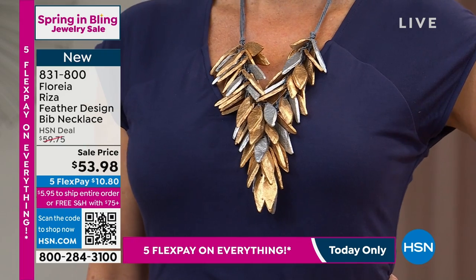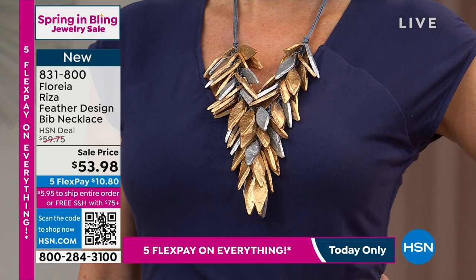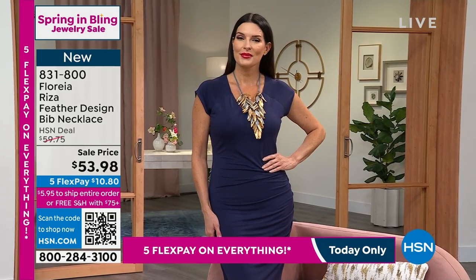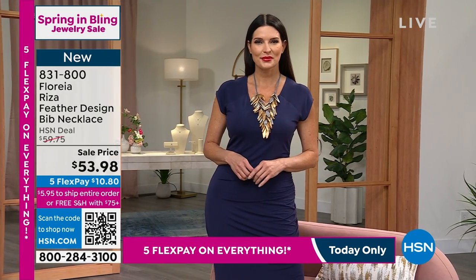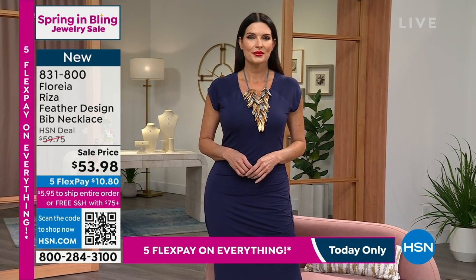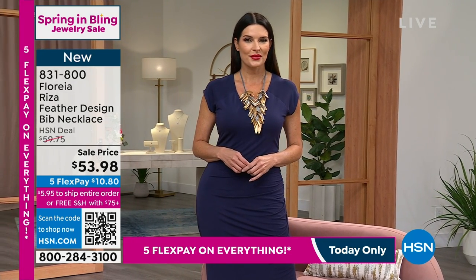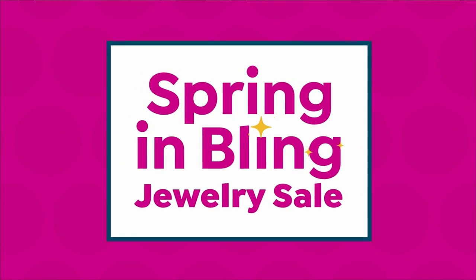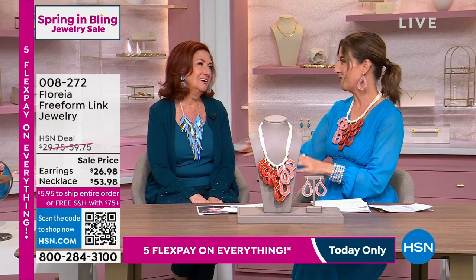It is absolutely gorgeous. Thank you already for your orders on the feather design. If you want these modern, fun, glorious, spectacular pieces that look like they should weigh a ton — the wonderful thing about Florea is that everything is lightweight, beautiful, and so easy to put on because they just fill your neckline with color and fashion and style. Let's welcome into the show the one and only Veronica Dexberg. She's worked with Iris, Amon, Serena, Paula, and John Edwards, and she's been part of our HSN family for many decades.